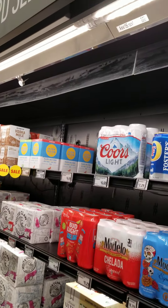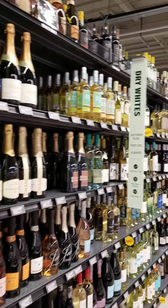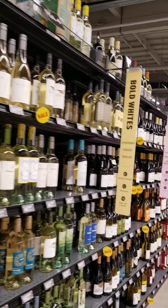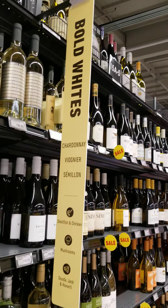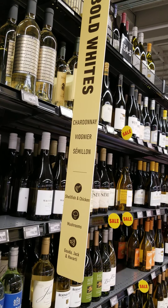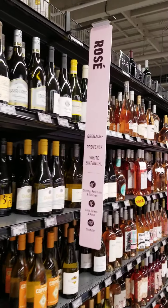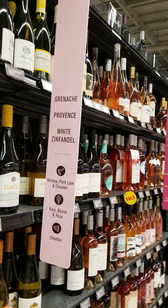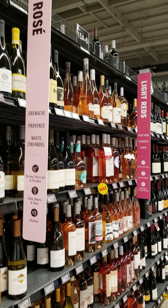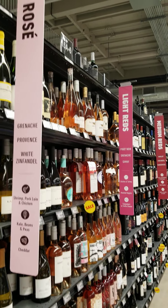Hard seltzer right here. We have the sparkling wines, dry whites, bold whites — that's including the Chardonnay, Semillon, Bonnier. And for Rosé lovers, we have Grenache, Provence White, Santander. Those are good for shrimp, pork loin, and chicken, pale beans and peas, etc.